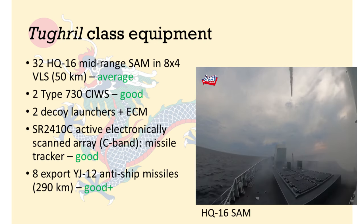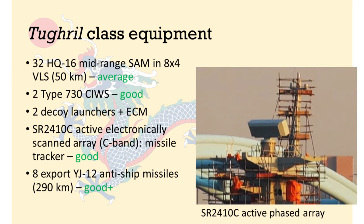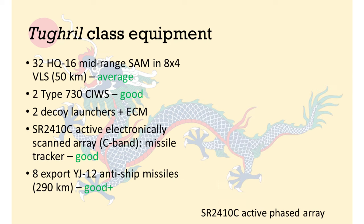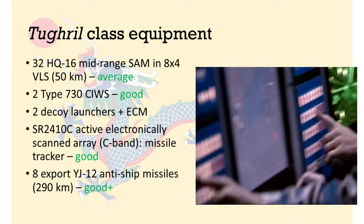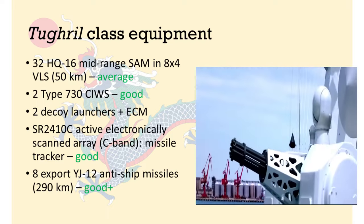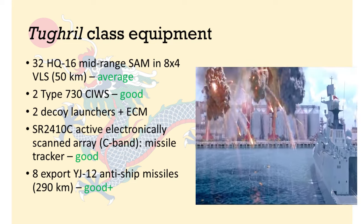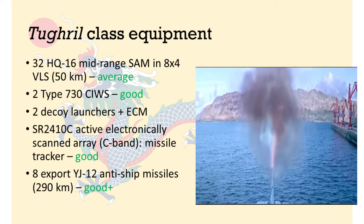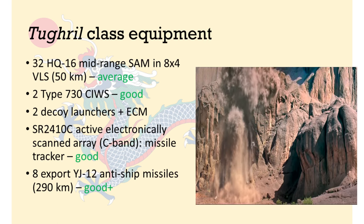VLS stands for Vertical Launch Systems. The Tugrul is equipped with an active phased array radar, the SR2410C, that runs on the C-band frequency, which is powerful at relatively short distances. This suggests that the radar is more focused on a high refresh rate at short distances for tracking sea-skimming cruise missiles, which in any case cannot be tracked until they have appeared across the horizon. There is also a lower-frequency Type 517 radar intended for long-range surveillance.